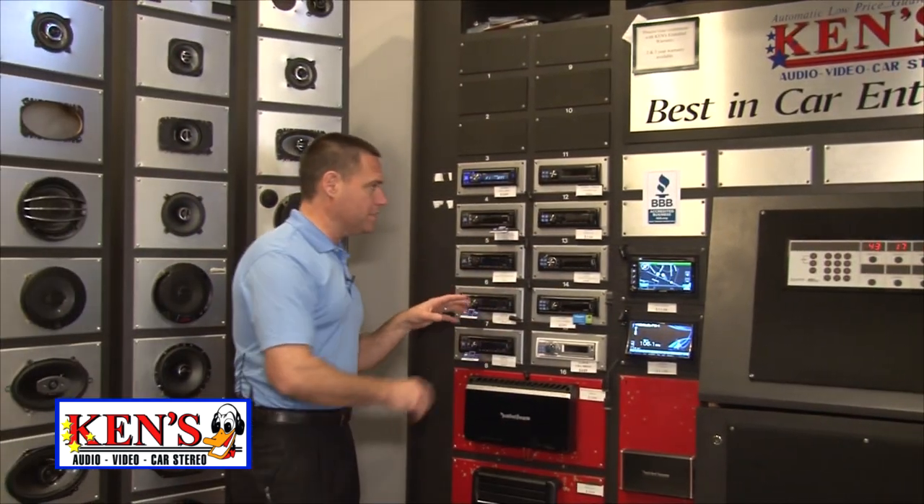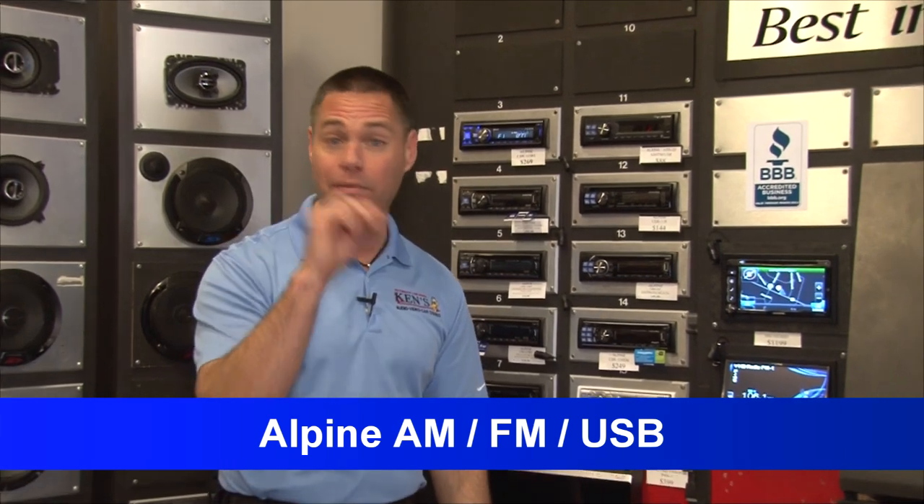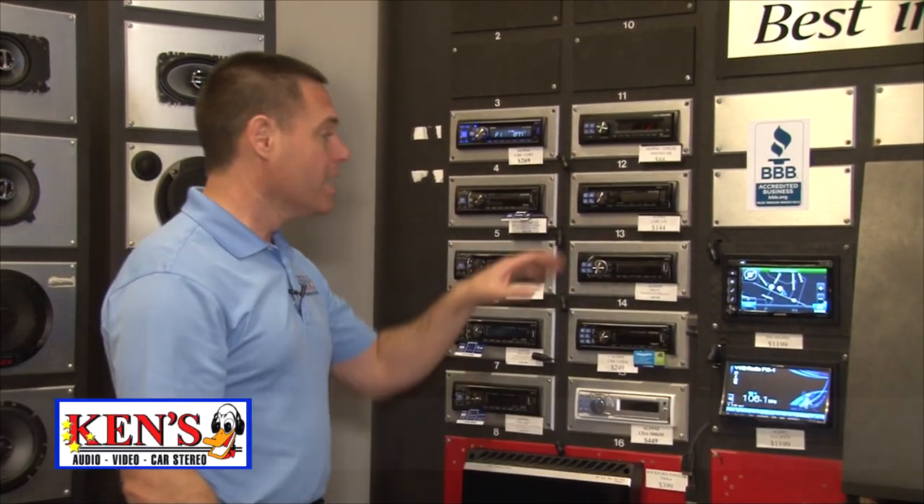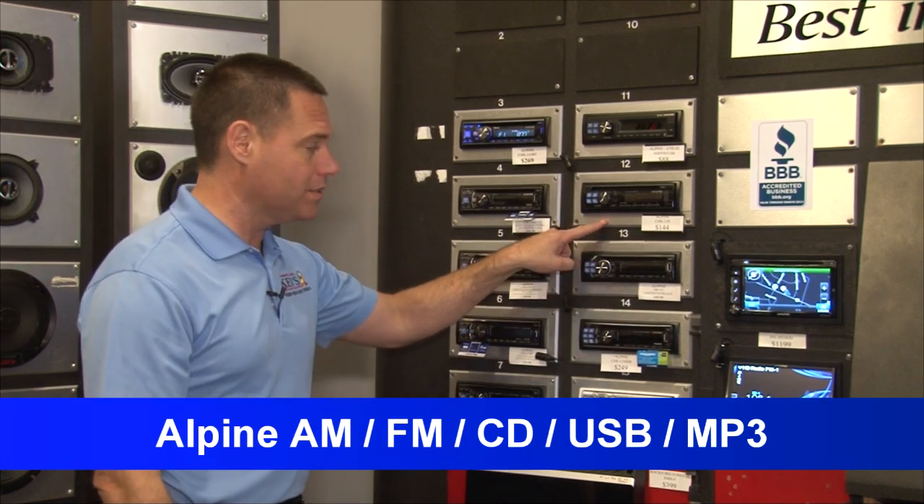Alpine has got their new 2013s — AM/FM with USB for folks that are just iPod or MP3 users only. $88 for an Alpine. AM/FM/CD with USB and MP3 — this is Alpine's new 110 series that just came out — it's $129.